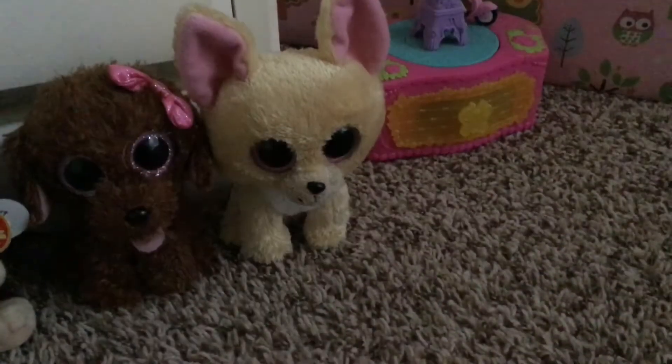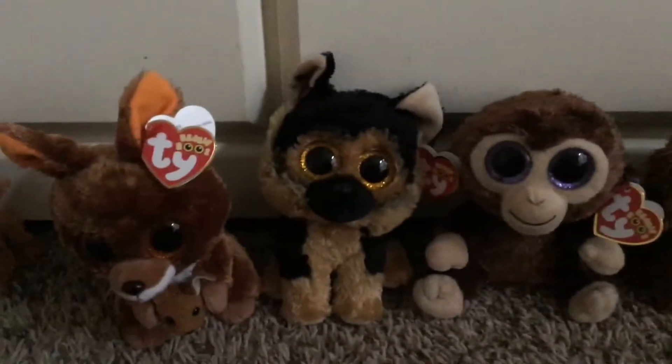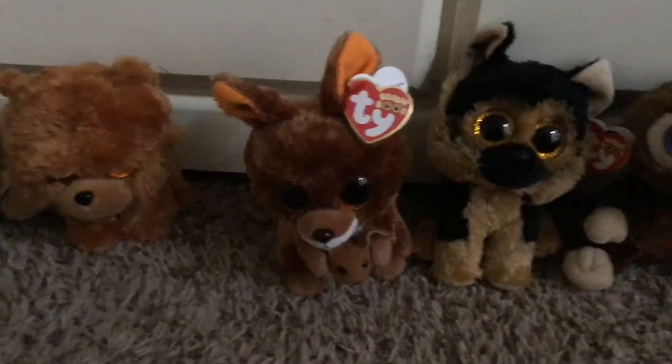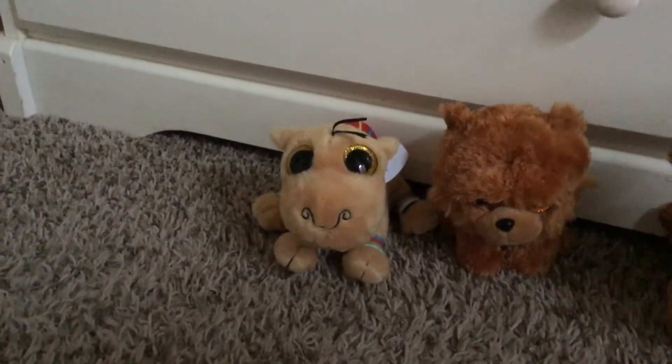Here are my Brown and Cream Beanie Boos: Nacho, Maddie, Coconut, Spirit, Kipper, Barley, and Jamal, a United Arab Emirates exclusive.